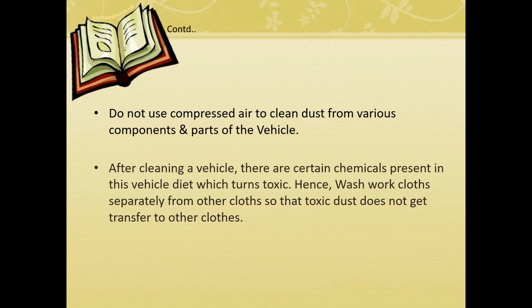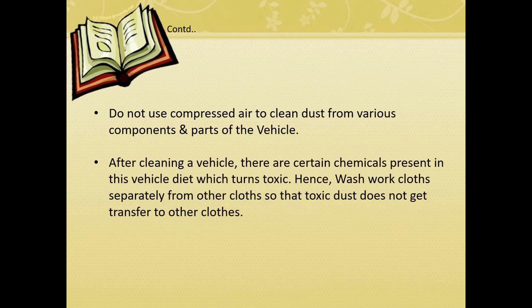After cleaning the vehicle, there are certain chemicals present in the vehicle dust which turn toxic. Hence, wash work clothes separately from other clothes so that toxic dust does not get transferred to other clothes.